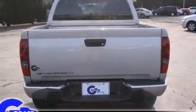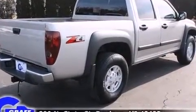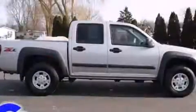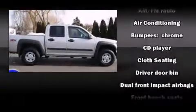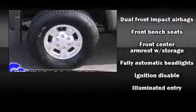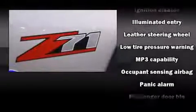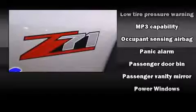Included features are a tachometer, variably intermittent wipers, a rear step bumper, fully automatic headlights, and a split folding rear seat. A premium sound system with six speakers provides you and your passengers a sensational audio experience. Chevrolet also prioritized safety and security.